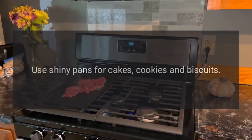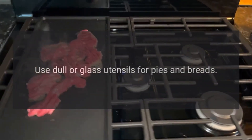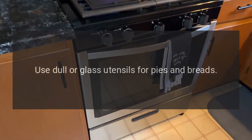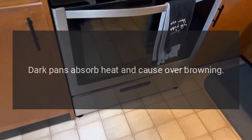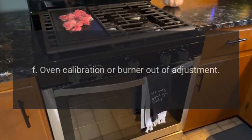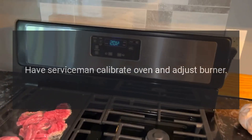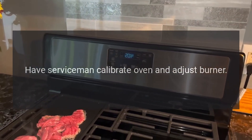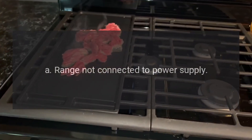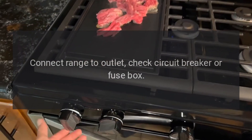E: Used incorrect type of utensil — use shiny pans for cakes, cookies, and biscuits; use dull or glass utensils for pies and breads. Dark pans absorb heat and cause over-browning. F: Oven calibration or burner out of adjustment — have serviceman calibrate oven and adjust burner.